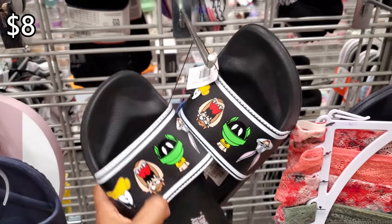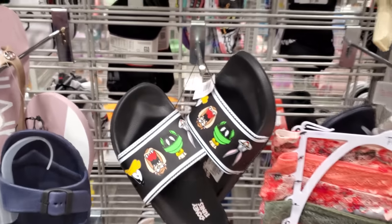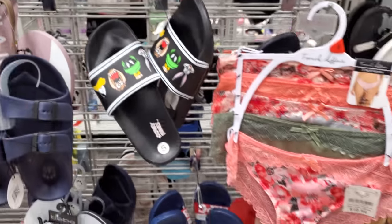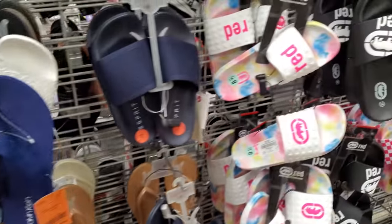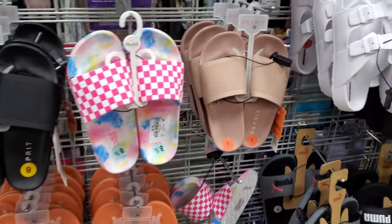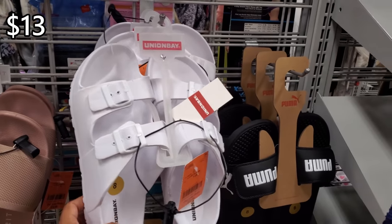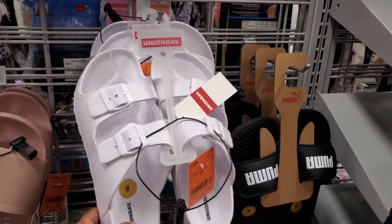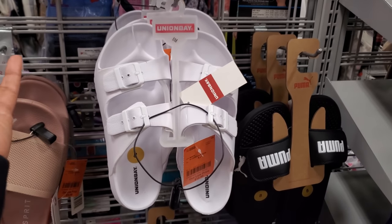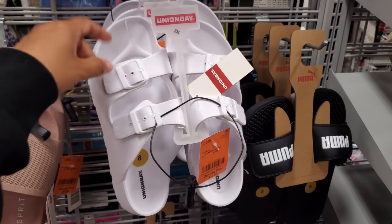My favorite is Marvin the Martian — I wish there was more clothing with that on it. I know Urban Outfitters has sweaters, but I want a shirt. Okay, there's the mud checkered — they remind me of Vans. Union Bay is $13 here. These are really similar to ones in Walmart — Five Below does have a pair like these, but I feel like Five Below's would rip easily, like the quality.